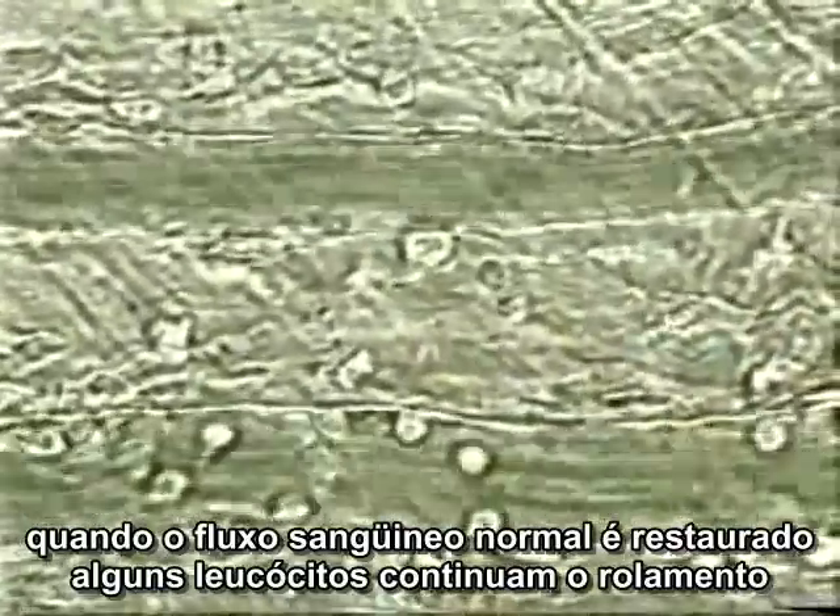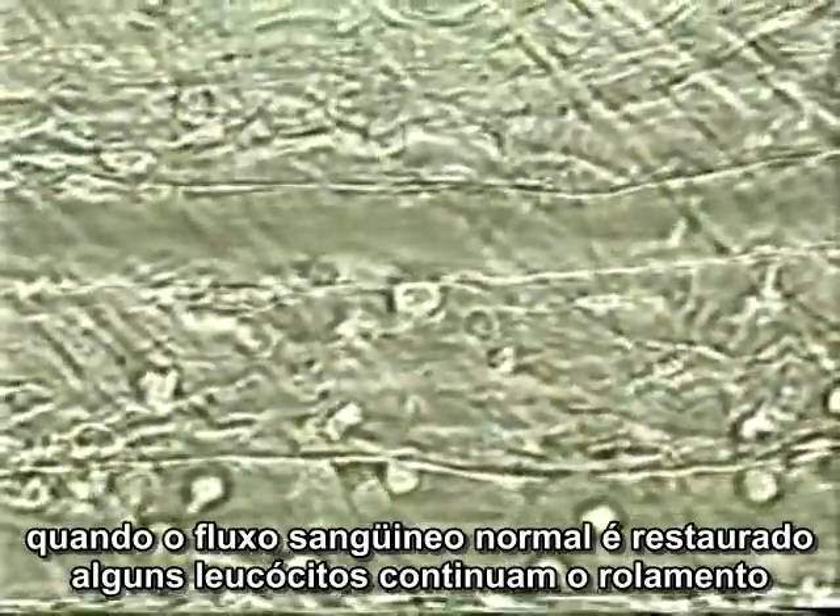When the blood flow is restored, some of the leukocytes continue rolling, whereas all non-interacting cells are immediately washed away by the shear.